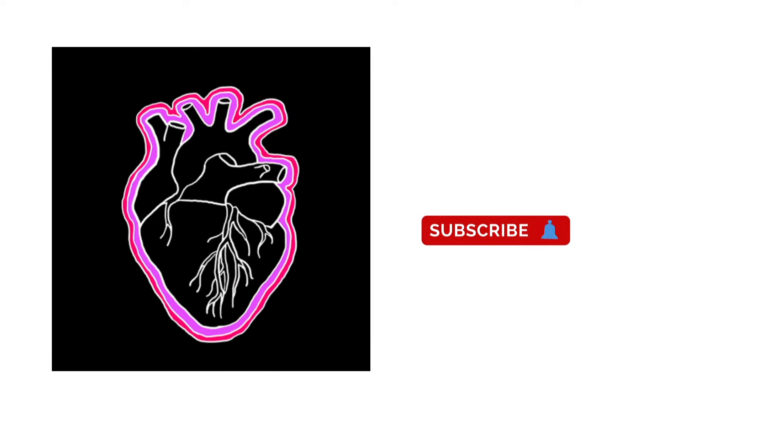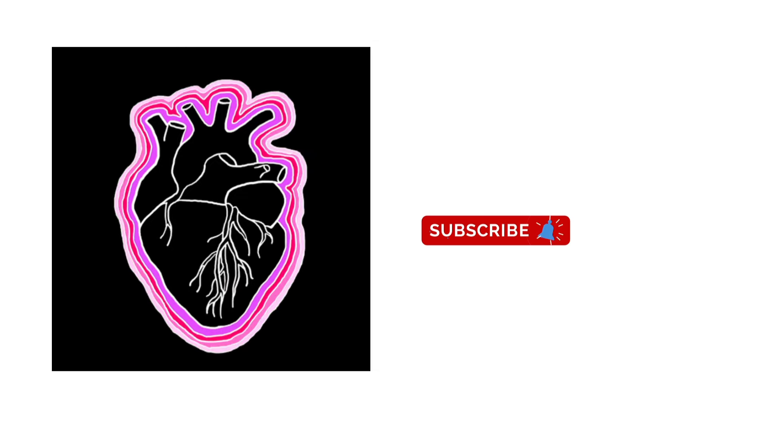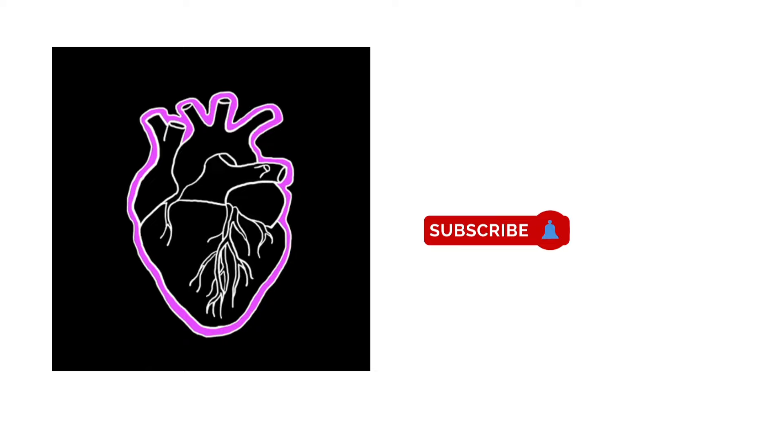The cost of the troponin test is approximately 800 to 1600 rupees. Hope you liked the video — please share and subscribe to our channel. Thank you.